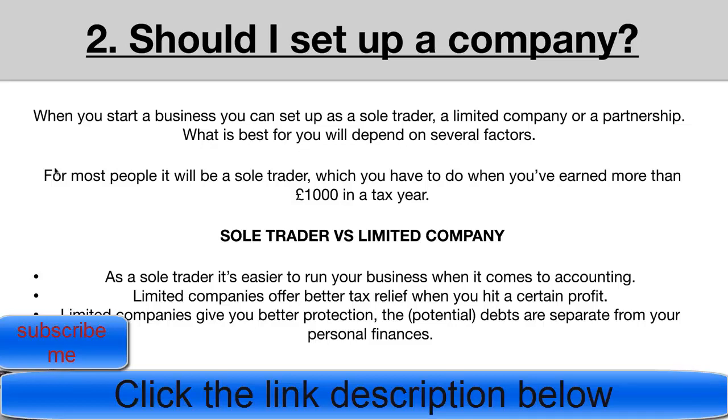Most people I speak to tend to be young students who aren't earning money, so for most people I'd guess they'd want to register as a sole trader first. You need to tell HMRC you're running a business once you earn more than £1,000 in a tax year. There are three main advantages I want to walk through when comparing sole trader versus limited company.